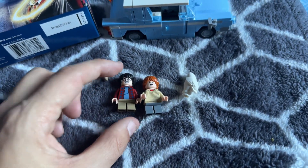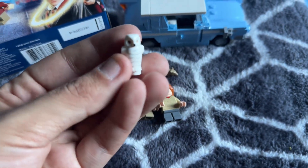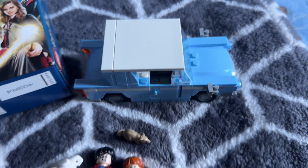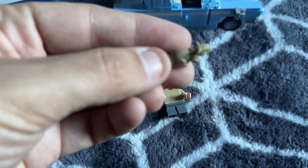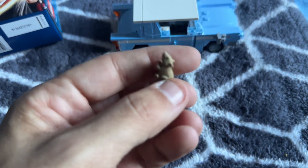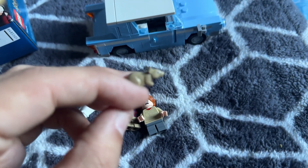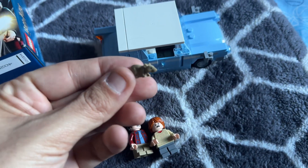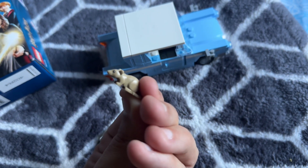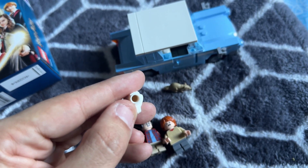You're getting two minifigures along with Ron's little rat — I forget his name — and you're getting Hedwig, Harry Potter's owl. So you're getting two minifigures and two animals, plus the vehicle, all for $15. The rat — I remember at the end of the movie you find out he turns into a person, one of the villains helping Voldemort. And then Hedwig the owl is very nice — there's a spot where you can place him on the LEGO, which is pretty cool.